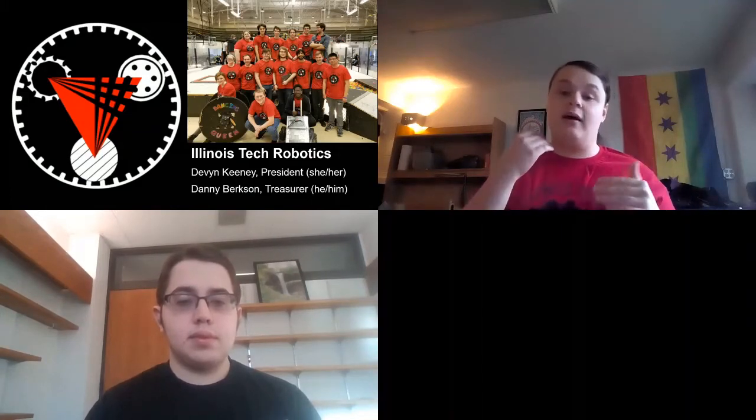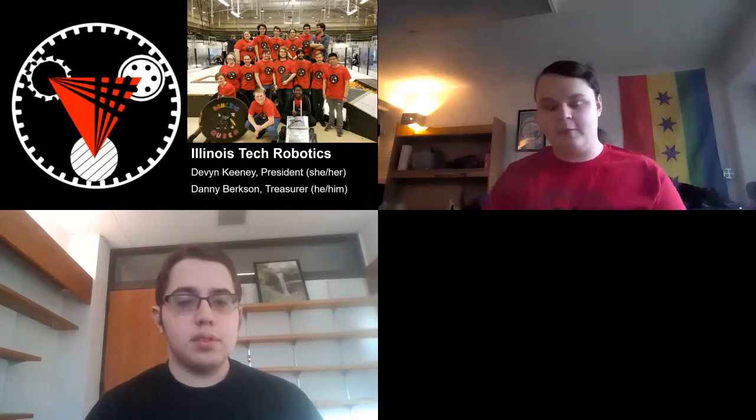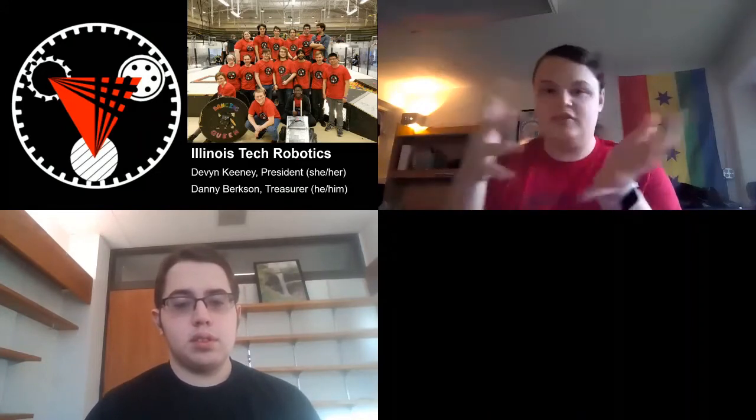I don't know how many of you are involved with some kind of high school robotics competition, whether it be FIRST, VEX, BEST, MATE, or any of those. What we do here at ITR is actually pretty similar to all of those. In the top right of this slide you can kind of see the team that we brought to our last competition, the Midwestern Robotics Design Competition — MRDC — a yearly event held at the University of Illinois at Urbana-Champaign.